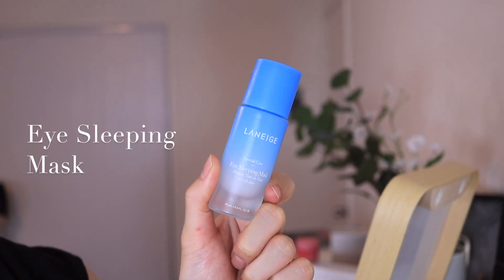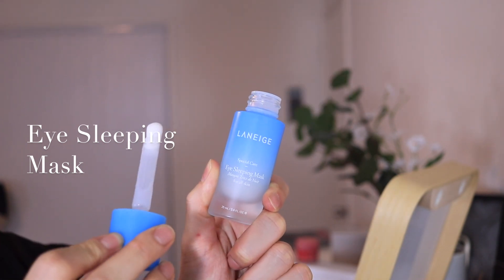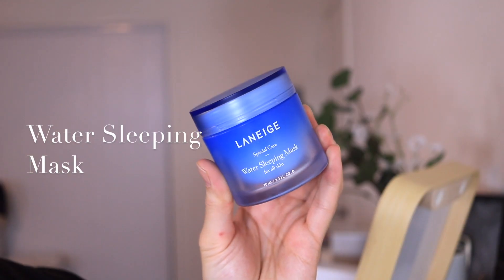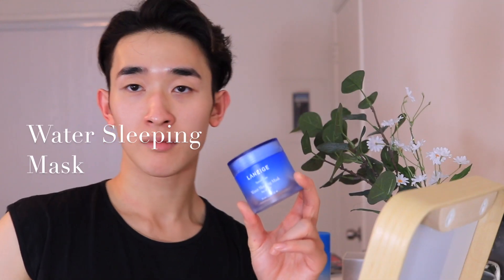Signs of fatigue and stress are usually shown through the eyes. The eye sleeping mask will definitely help to depuff dark circles and brighten the eye area, as it's formulated with caffeine and vitamin P. It comes with a ceramic ball applicator to gently massage and cool down the eye area, and after that you just wake up with bright, rested-looking eyes.